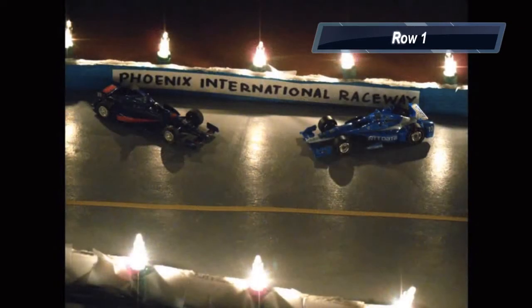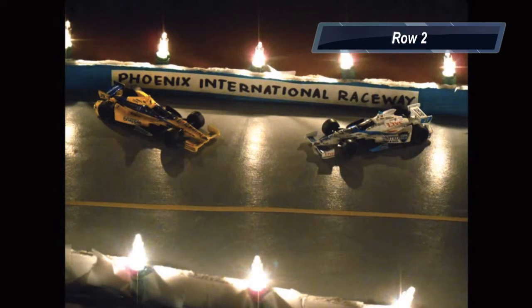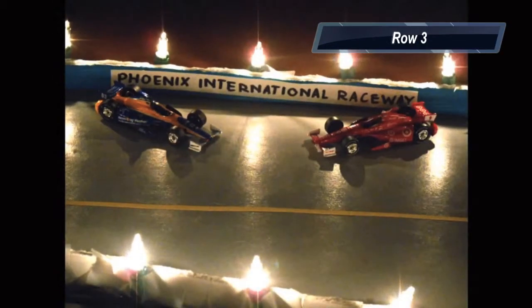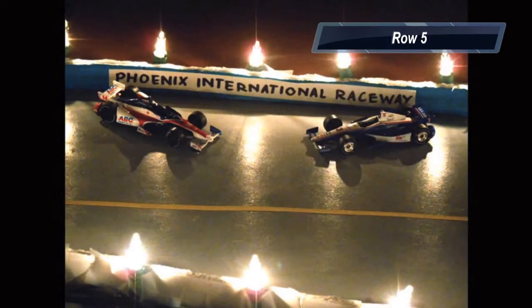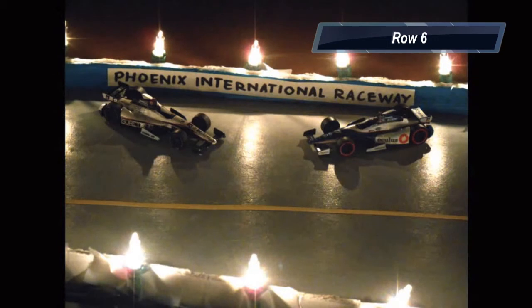Grabbing the pole is Scott Dixon in the number 10 car, Graham Rahal in the 15 starts alongside him. Row 2 is Takuma Sato, now driving for Andretti Autosport, and Marco Andretti. Row 3 is Scott Dixon and Charlie Kimball. Row 4 is Elio Castroneves and Will Power. Row 5 is Joseph Newgarden and Connor Daly. Row 6 is Mikayla Lotion and Carlos Munoz. And rounding up the field in Row 7 is Ryan Hunter-Reay and James Hinchcliffe.